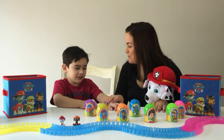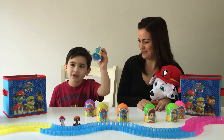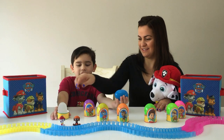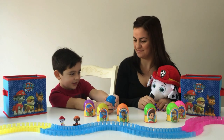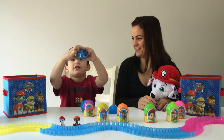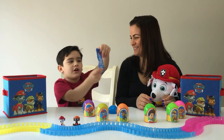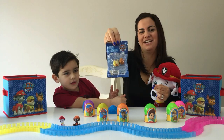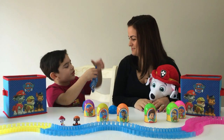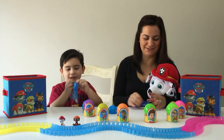All right Marco, you open up the next surprise egg. This is a Rocky egg wrapper — so cool! Let's take it off and open up the package. Let's see what we got — we got Rubble! Rubble on the double, check it out guys! Look at how cute Rubble looks. All right Marco, open it up — we're going to tear it up. The back is super cool.